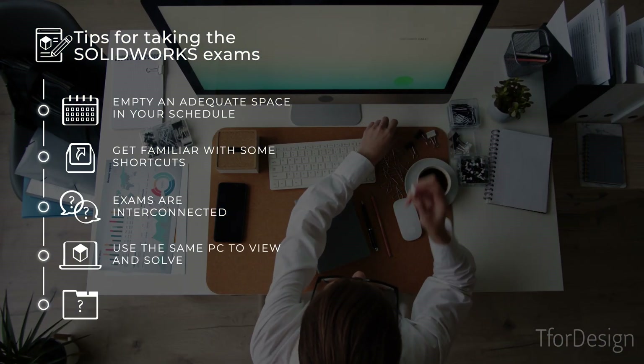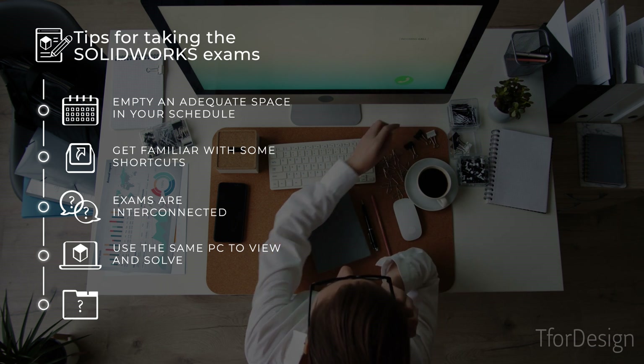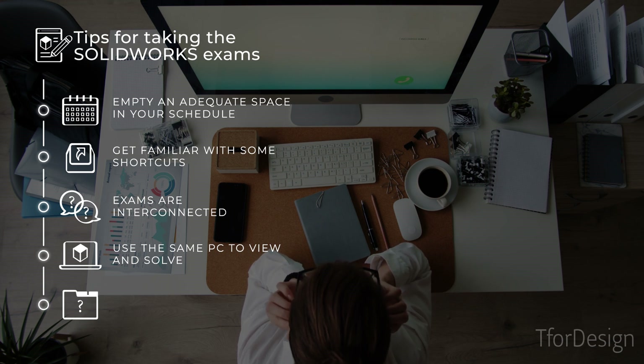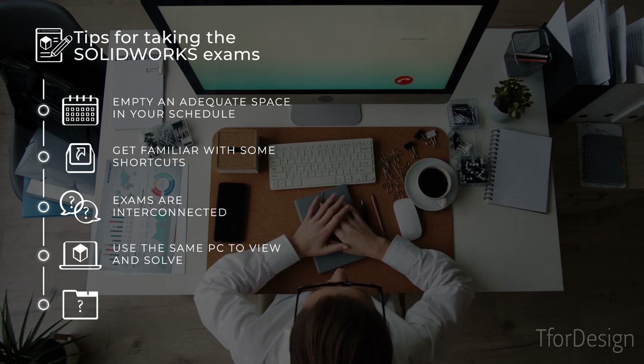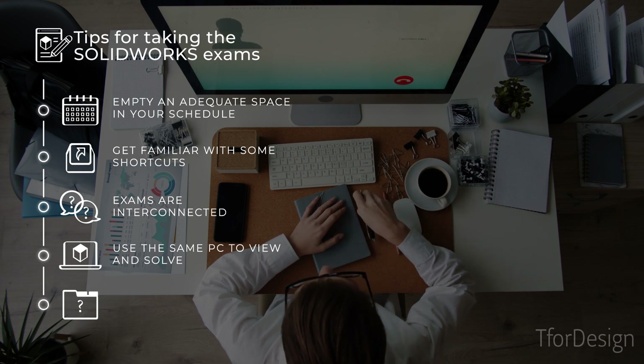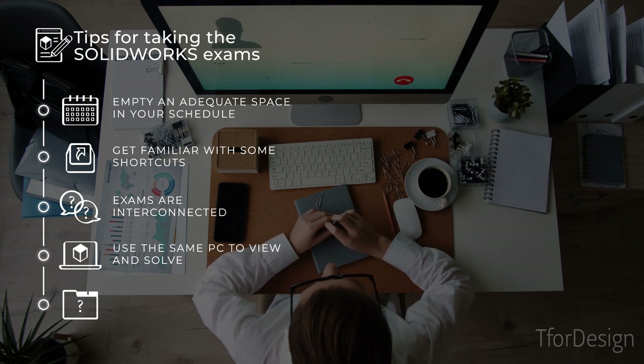Four, use the same PC to view and solve the exam. You will be required to download parts and use them to solve some exam questions. Using a different device for viewing and solving will cost you precious time transferring the files from one PC to another.